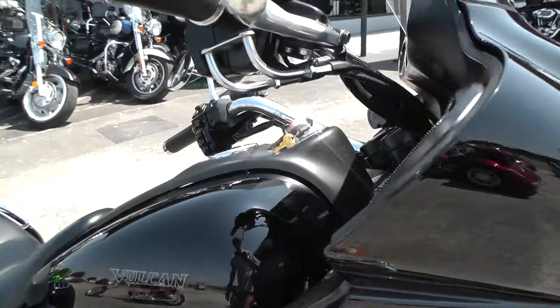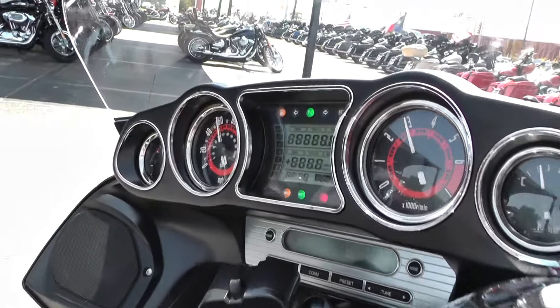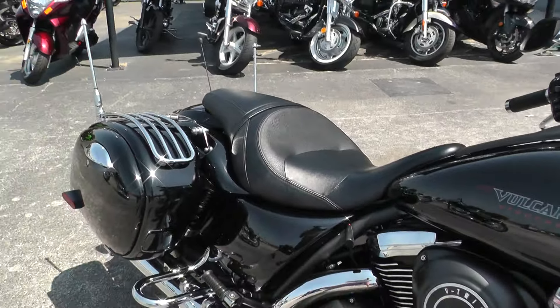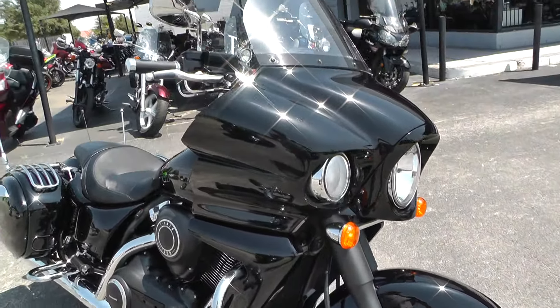Overall, a really nice bike. It's got a stereo, so you can listen to tunes going down the road. The bike does have just under 20,000 miles, so somebody's ridden and enjoyed it — but it's still in very, very good shape. Mean-looking with that upper fairing.